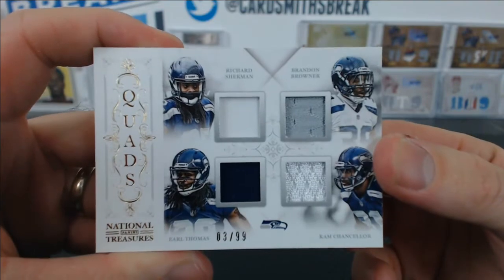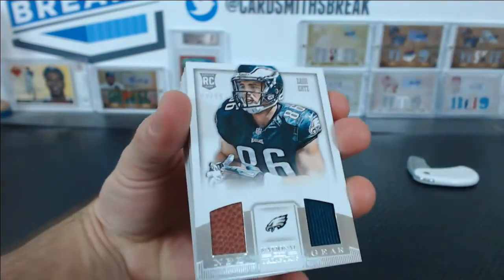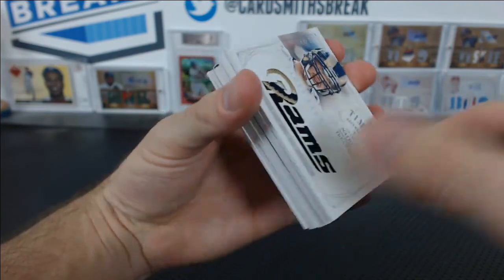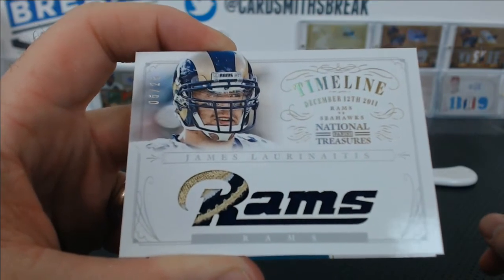Three of 99. Quads with the Legion of Boom again — for Vincent. Zach Ertz to 99, NFL Gear Duel. Look at that Rams patch — James Laurinaitis, 5 of 25. Nice Rams patch. For Kyle F.